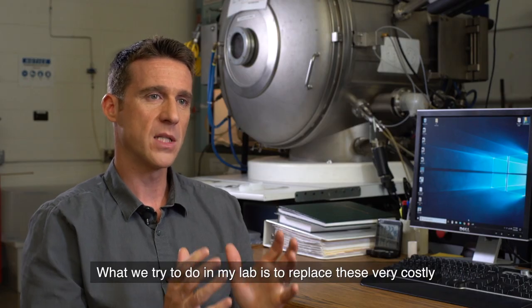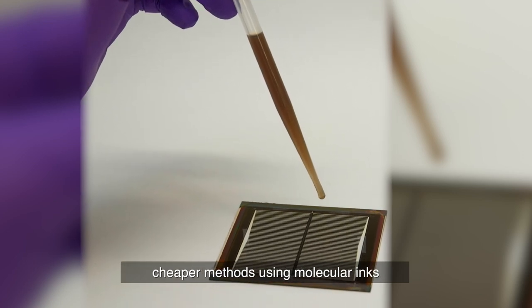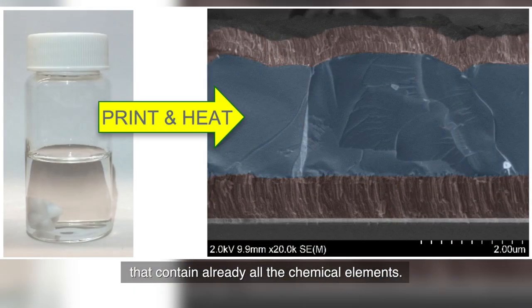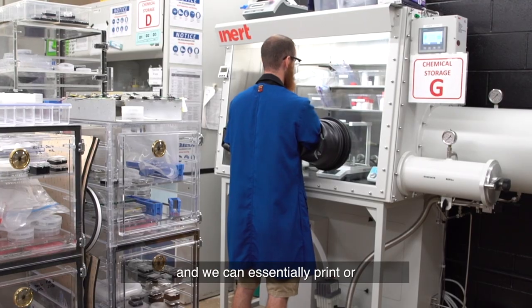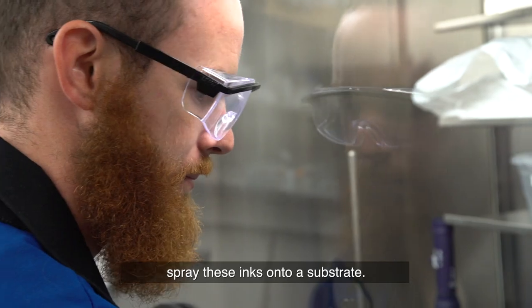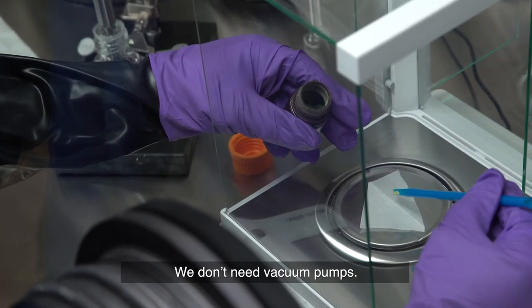What we try to do in my lab is to replace these very costly and labor-intensive techniques with cheaper methods using molecular inks that already contain all the chemical elements. We can formulate and create this ink directly in the glove box and essentially print or spray these inks onto a substrate. We don't need a vacuum chamber, high power, or vacuum pumps for this.